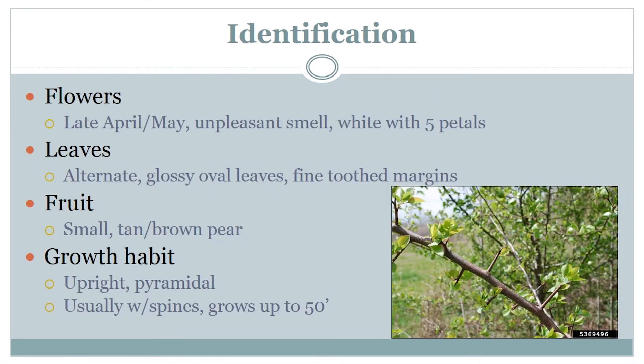The identification of Callery Pear can be a little tricky at first. By far, the best time to recognize it is in the flowering period, which occurs in mid to late April and into May. The flowers have an unpleasant aroma that some have described as repugnant, however they are really quite striking to look at. Flowers are white and have five petals. Leaves are alternately arranged, glossy, and oval-shaped with finely-toothed margins. Fruits appear in June and look like a small, tan to brownish pear. Callery pears have an upright, pyramidal growth form and usually have some form of spines, which can be pretty pronounced depending on the cultivar.